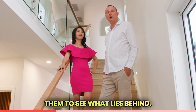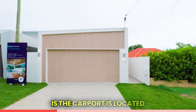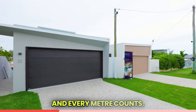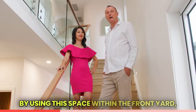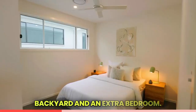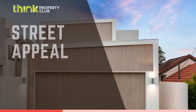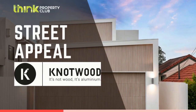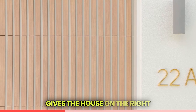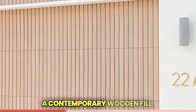Unique features like this leave impressions on buyers and will excite them to see what lies behind. The carport is located within the front boundary — these blocks are smaller and every meter counts. By using this space within the front yard we achieve a larger backyard and an extra bedroom. The addition of wood panels gives the house on the right a contemporary wooden feel.